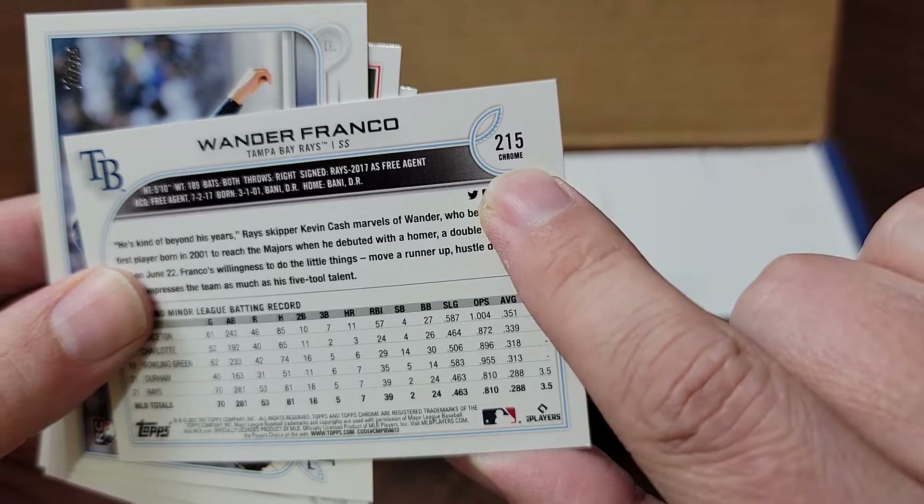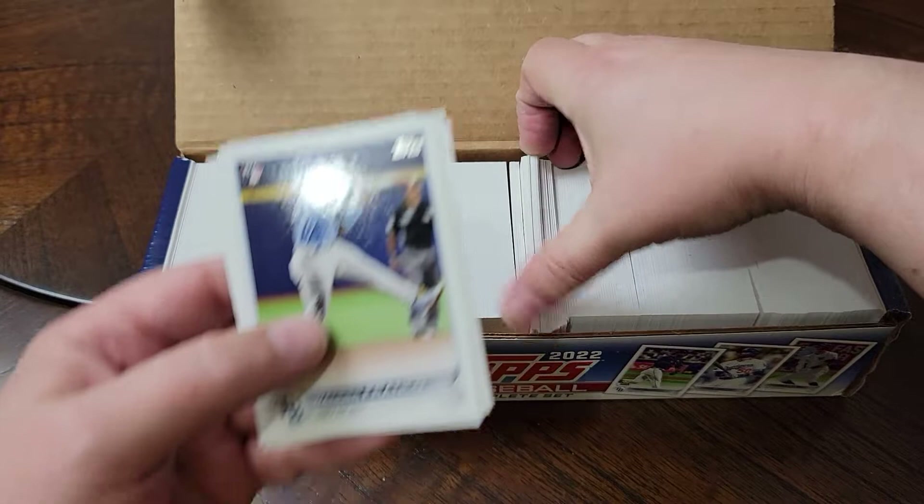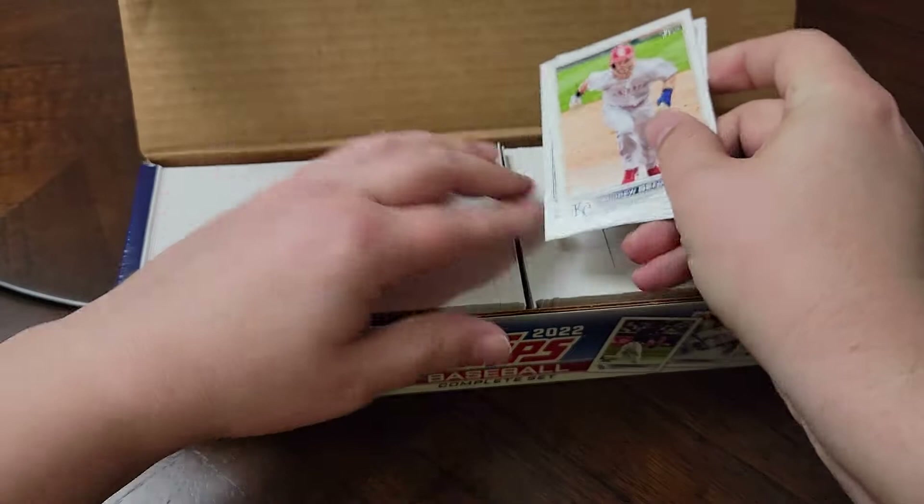Interesting that it says Chrome here, but that's not Chrome. They all say Chrome, don't they? Yeah, they do. That's not Topps Chrome - can't be. Let me just pull a base card here. Yeah, it's not Chrome. I'm not sure why they say that. But anyway, let's pop in here.